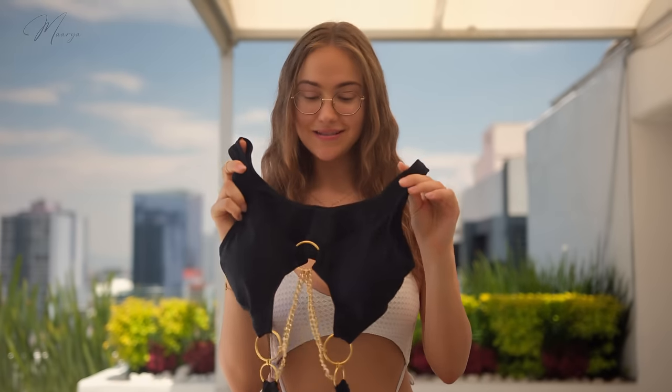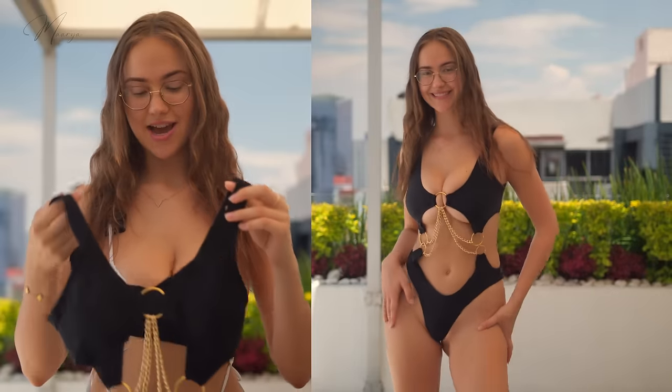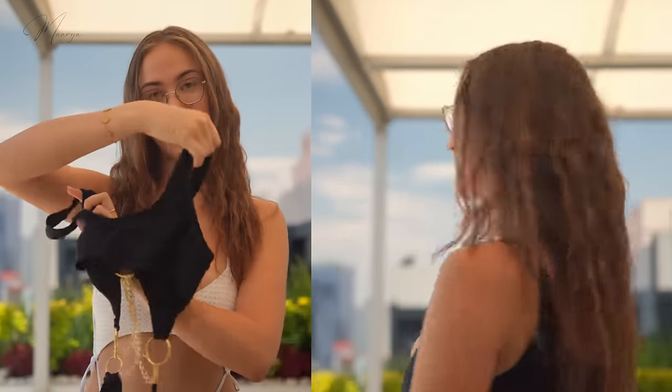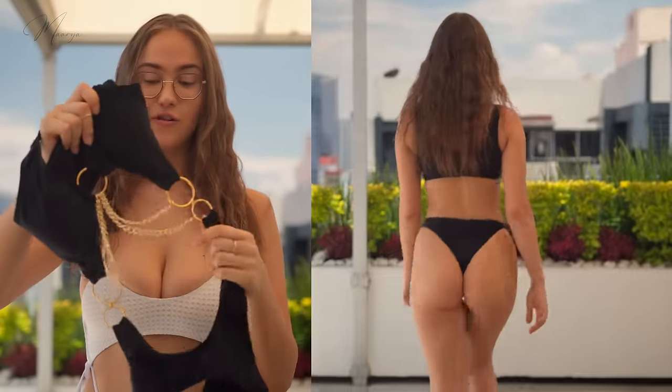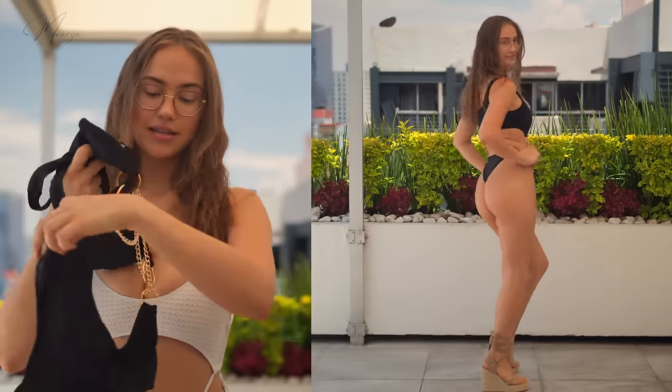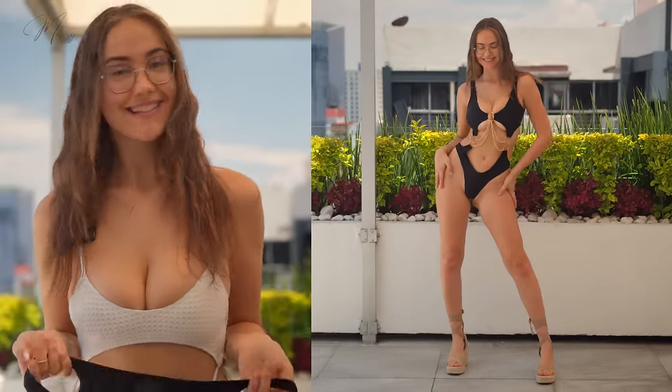Last, we have this black one with gold details. It looks very nice because it has a lot of cutouts. I think it's considered a one piece but it kind of looks like a bikini. This is the top — front and back — with a lot of gold details in the middle. The bottoms are pretty basic. Let's put it on and see what it looks like.